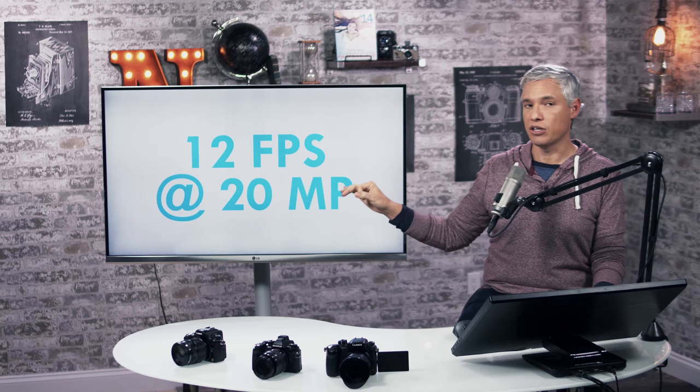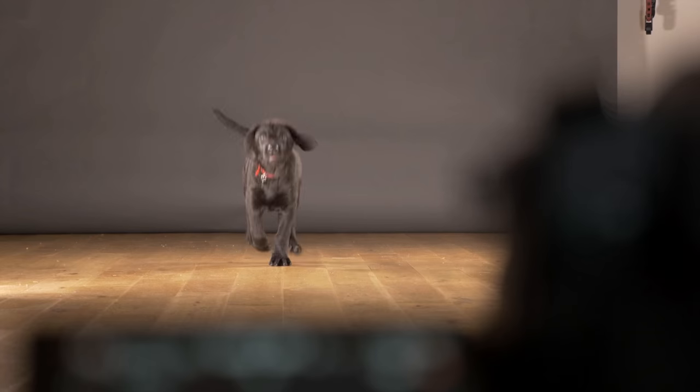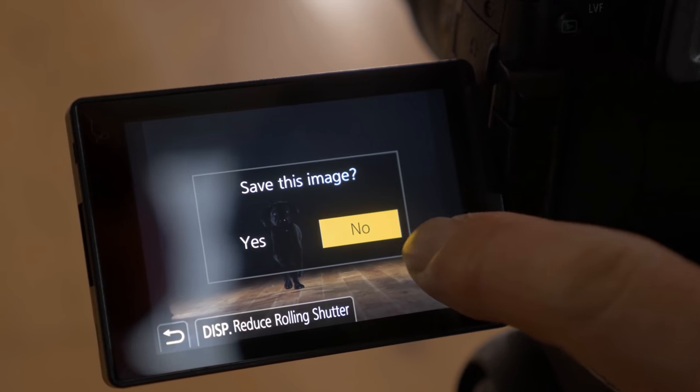Let's talk about still frames per second. At the full 20 megapixel sensor readout, it can capture 12 frames a second, which is really fast — that's Nikon D5 fast. However, it will only do 9 frames a second with continuous autofocus, but that's still really fast.